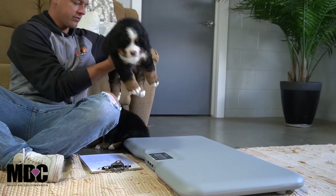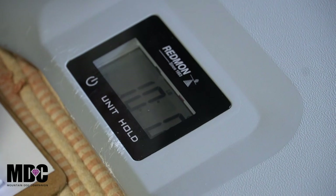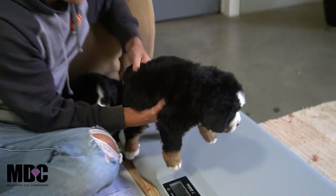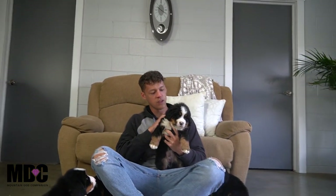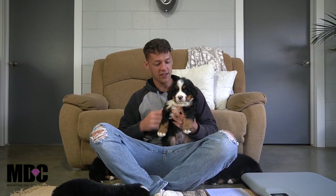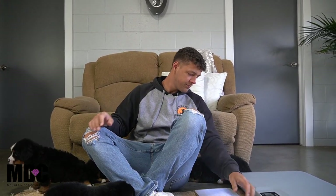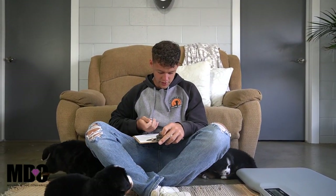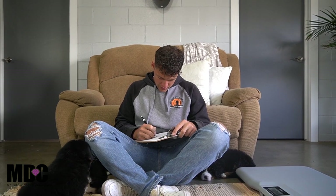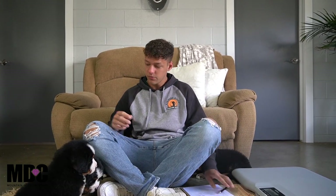Logan is probably the most laid back when it comes to the boys — very confident but just very nonchalant. He's right at 10 pounds — literally 10 pounds, nothing more, nothing less. That's a very nice, honestly very heavy weight for a five-week-old puppy.